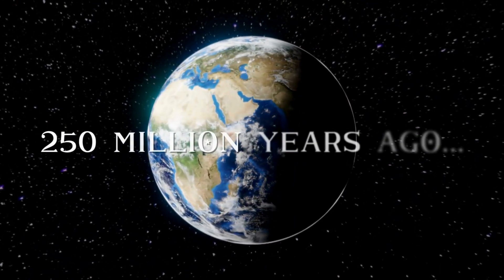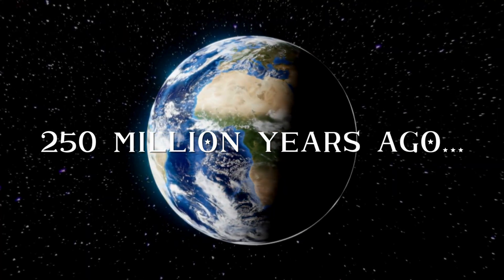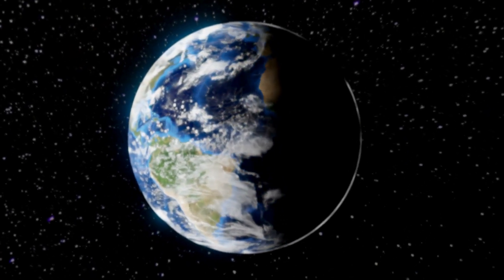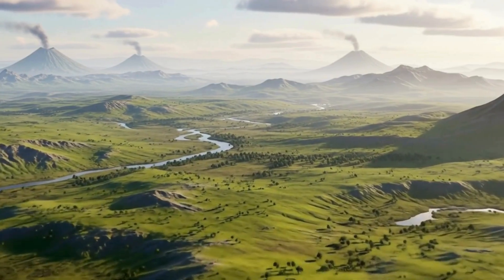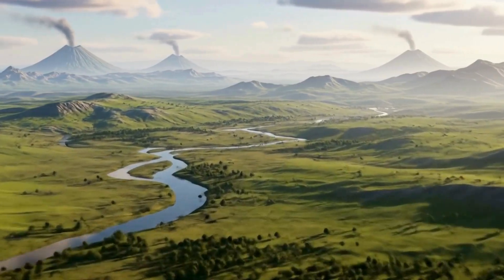Over 250 million years ago, Earth looked completely different from the world we know today. Most of the land was connected, forming one huge supercontinent called Pangaea.